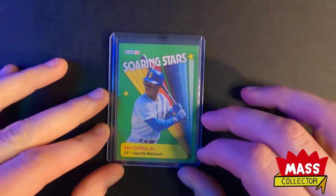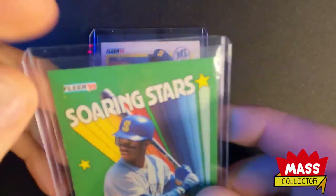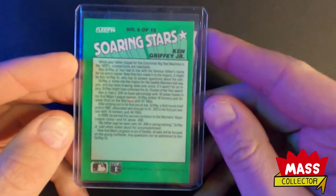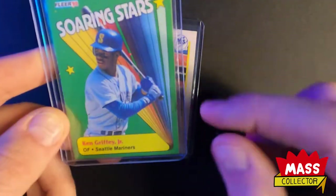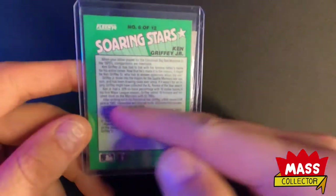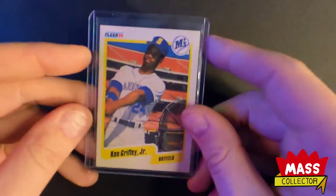We got another Ken Griffey Soaring Stars card. This one actually looked pretty good - it's got a little yellow bubble, a print bubble - but otherwise it looks really nice. The back looks great. I think this stuff needs to be shifted over to have a narrower border, but it looks good on the face.